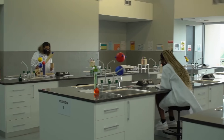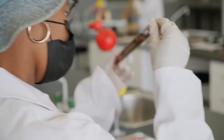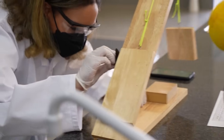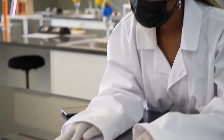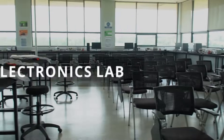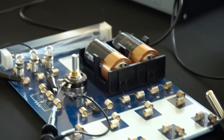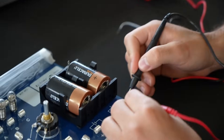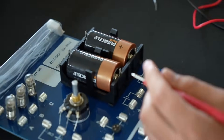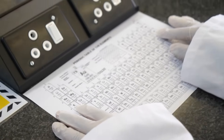For our engineering students, IIEMSA recently launched a number of state-of-the-art labs. Being in a lab is crucial for a student to experiment with concepts and become more confident about your knowledge and practical application of your skills. IIEMSA has an electronics lab designed for electrical and electronic engineering students, a mechanical engineering lab that caters for all the major testing required for the course, and a chemistry lab for various experiments.